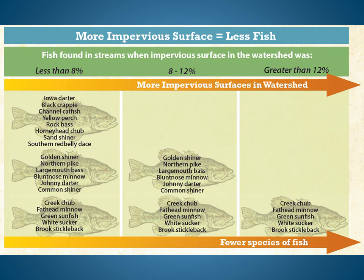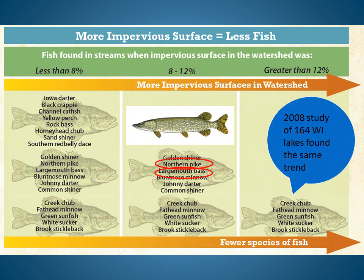In this slide, you see the results of a study of fish in 47 warm water streams in Wisconsin. When the watershed — the area that drains to the stream — was less than 8% impervious, the researchers found a large number of fish and fish species. When impervious surfaces were over 12%, the number of fish species plummeted, and northern pike and largemouth bass were eliminated. More impervious surfaces resulted in less fish.